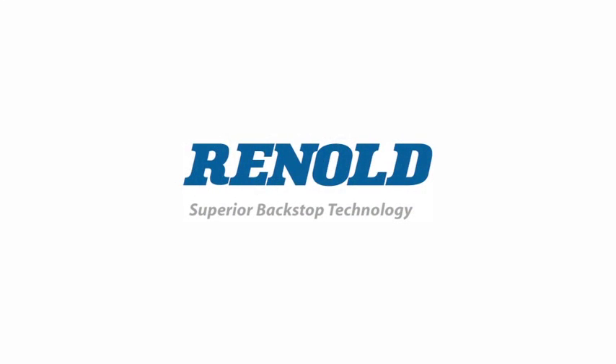Renault. Be safe, get it right, fit Renault for life.